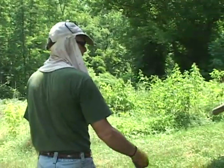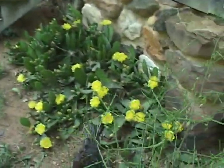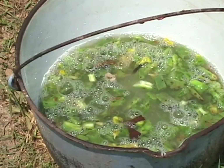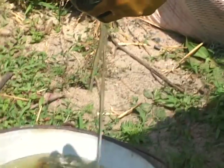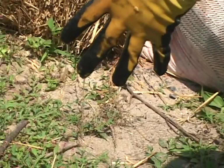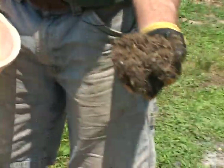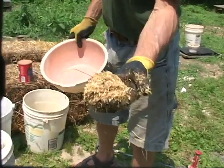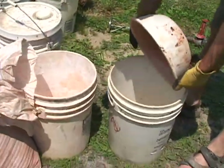Eric takes us outside to give us a demonstration of his recipe to build walls. The first thing is cactus — we take the leaf, cut it up, and soak it in water at least overnight. That seems to work as a kind of binder for the plaster. Then we add a little bit of horse manure, chopped straw, clay, and sand.